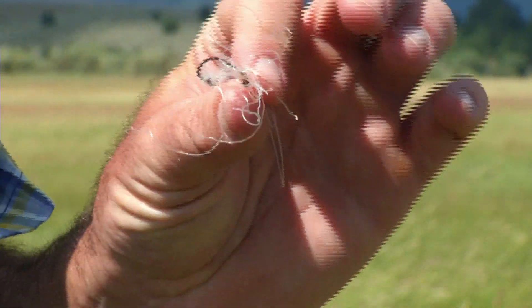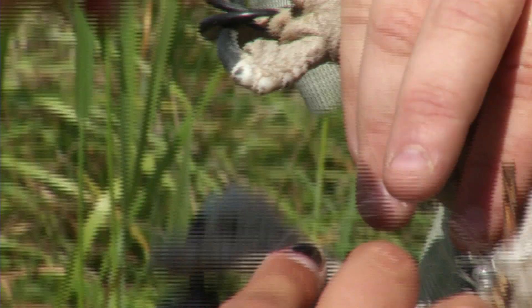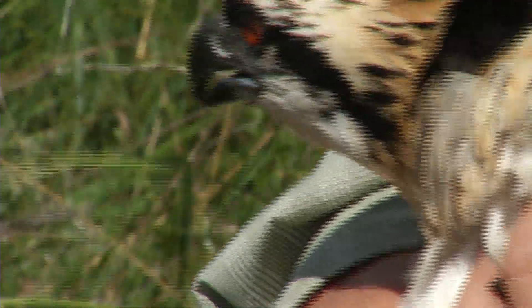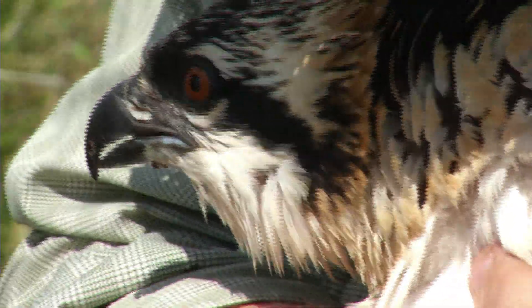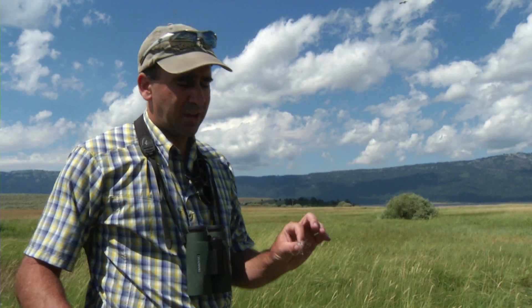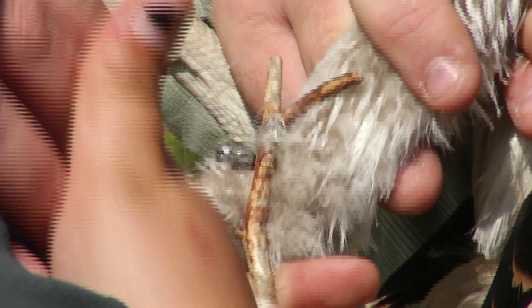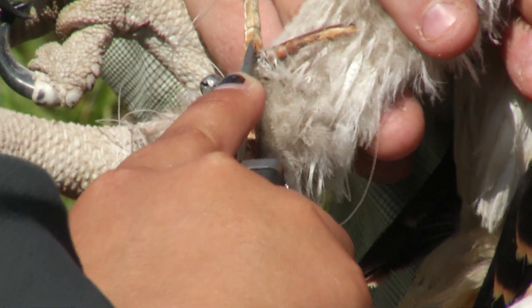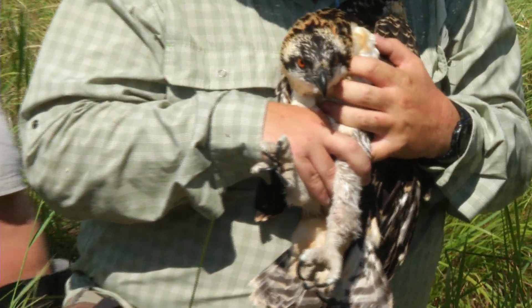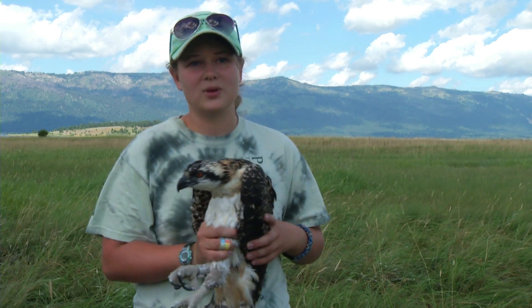This is a fish hook attached to some monofilament line, with lead sinkers attached as well. We just removed this from the tarsus — the lower leg — of a nestling osprey here at Lake Cascade. This illustrates a common problem in areas with big fisheries where humans go fishing. Sometimes people cast away used monofilament, and it ends up in bird nests wrapped around birds' necks or legs, causing all kinds of conservation problems. This bird also had a fishnet raptor on his leg that we removed, so it was great that we got to help him out. Now if this bird is found or recaptured anywhere, they can check the band and know where it's been.